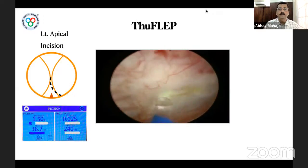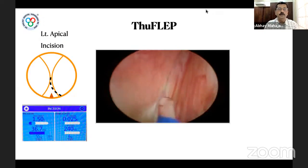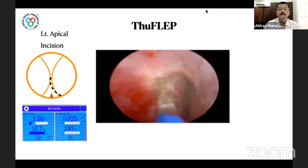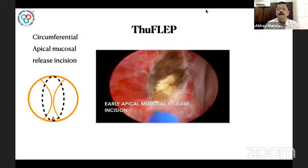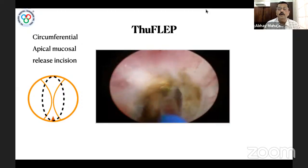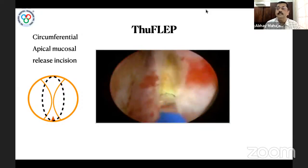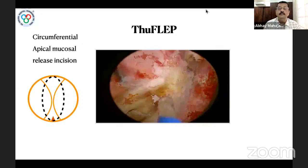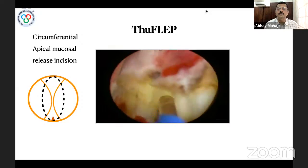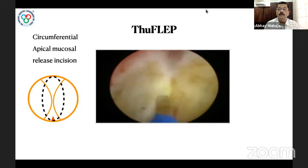The laser settings used are 1.5 joules and 36.7 Hz, totaling 55 watts — the maximum energy this machine can reach. The most important step is taking a circumferential apical mucosal release incision. The advantage of en bloc enucleation is that once this incision releases the mucosa at the apical region from the sphincter, further dissection causes no traction on the sphincter, significantly reducing chances of stress or total incontinence.